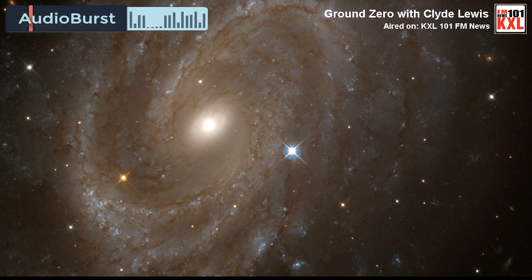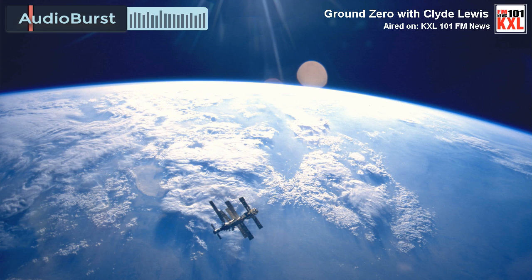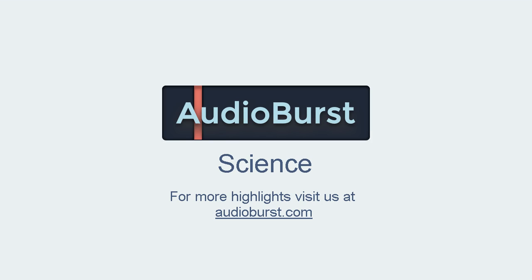Here's one from Kepler 62. This is Kepler 62, another recording of a plasma sound that came through. I think that's amazing. Thank you.